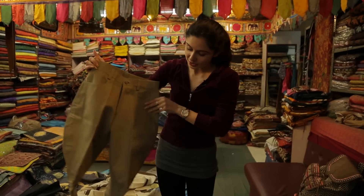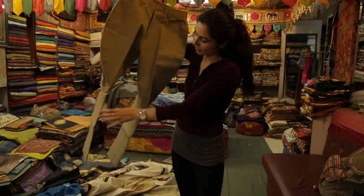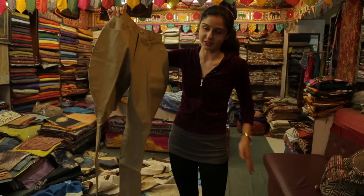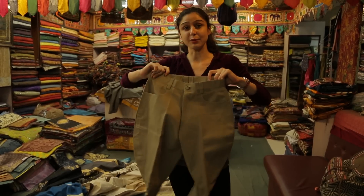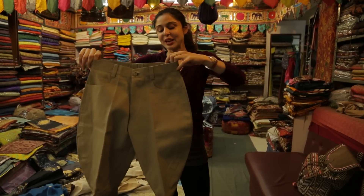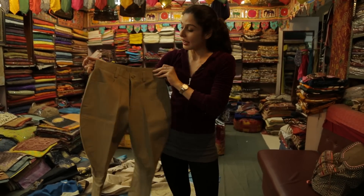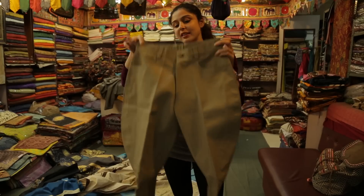So these are Jodhpuri pants, which are essentially riding pants. They're tight on the calf and loose on the thigh. These are very typical of Jodhpur — obviously they're called Jodhpuri pants, so they're from Jodhpur. But they're quite trendy and in vogue right now as well, so I would recommend you come here and get a pair.